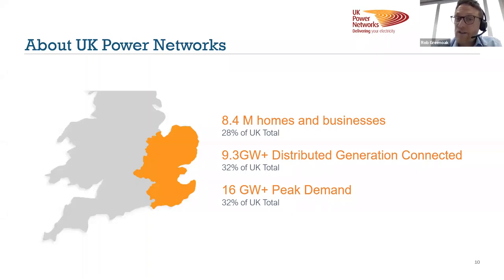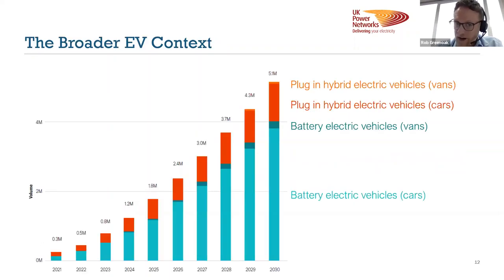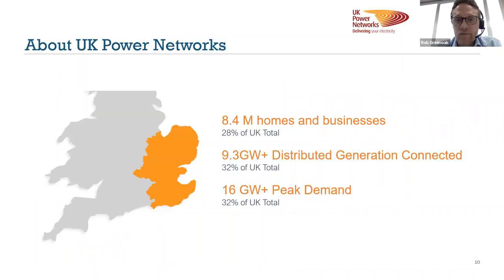Nationally we have 60,000 charge points, so we've got a long way to go to meet the government's target of 300,000 by 2030. To put that into perspective, about 1,200 new charge points were installed in January this year. If we continue on that same trajectory, we're going to be about 40 to 50% behind our target by 2030. So a lot to do as a nation to build out EV infrastructure.